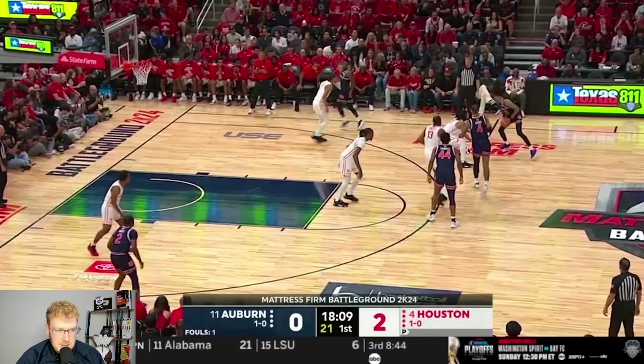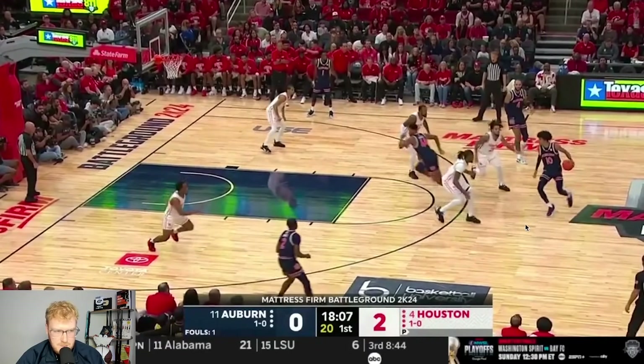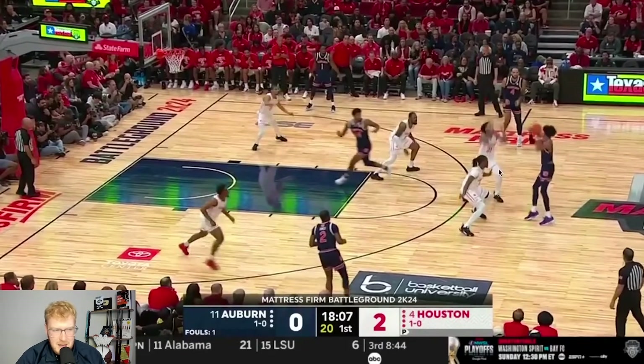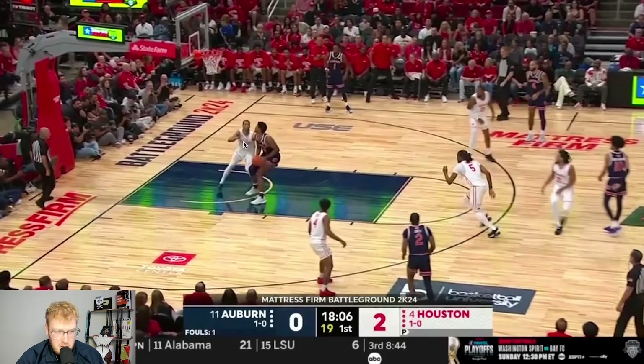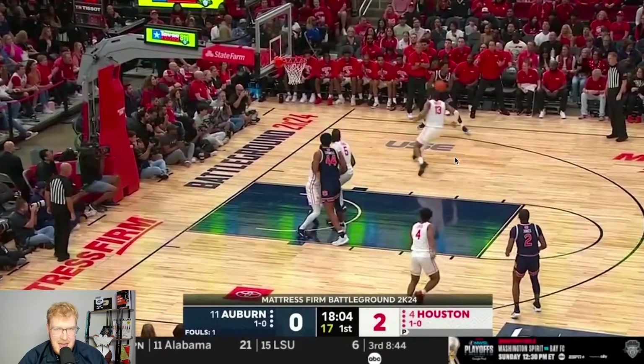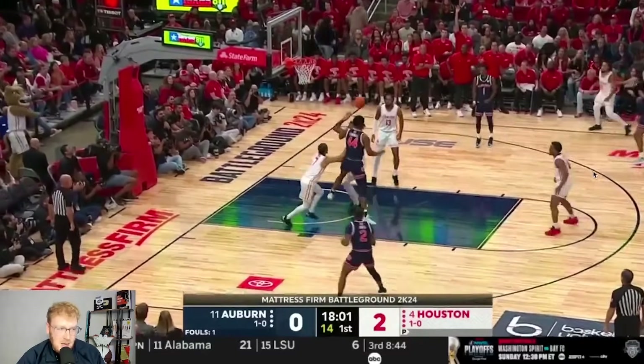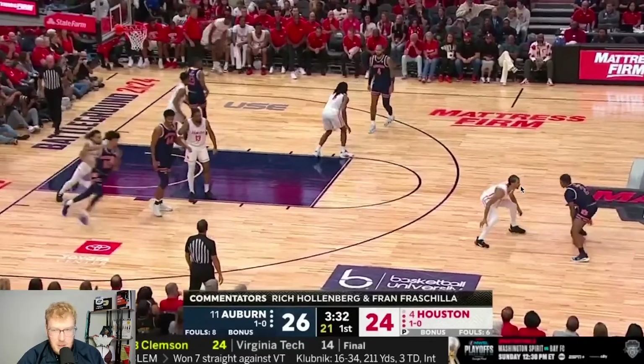So Auburn runs 77 action — a double ball screen up top. On the second screen you're going to see Houston come out in this high hedge, putting two on the ball. That is what they always want to do, and they're fine just playing rotations on the back side. The right kick-out is made, but Houston just has the personnel and capabilities to fly around and be everywhere, forcing Broom to take a tough contested three. Houston gets the rebound and goes the other way.